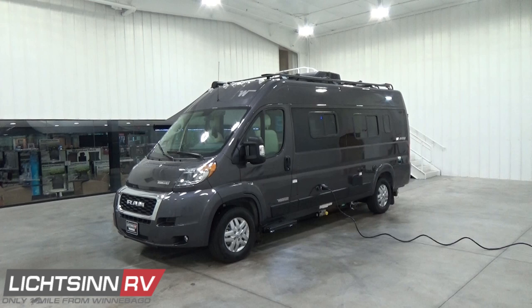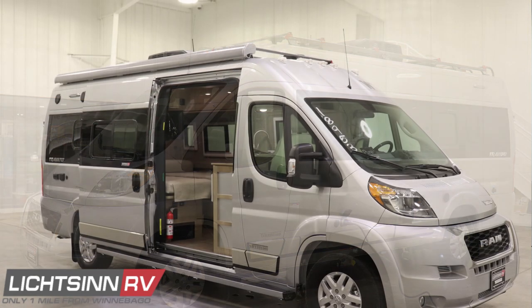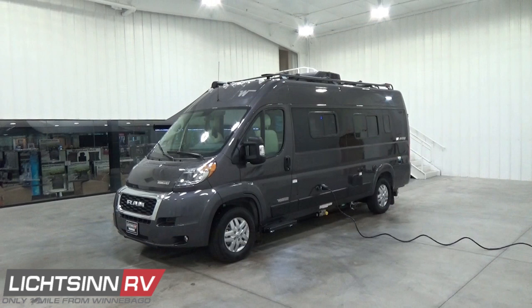We've ordered this Travato factory fresh in the Granite Metallic Deluxe Feature full-body premium automotive paint package. We also stock this model in the Brilliant Silver Deluxe Feature full-body premium automotive paint package. This exterior walk-around will be on the Granite, but we do also stock the Brilliant Silver. The Deluxe Feature Package includes the front and rear vinyl-cladded areas painted in granite metallic or brilliant silver, plus a blacked-out stealth-like appearance surrounding the side-hung windows, the high-polished chrome front end, and the high-polished Travato logo.